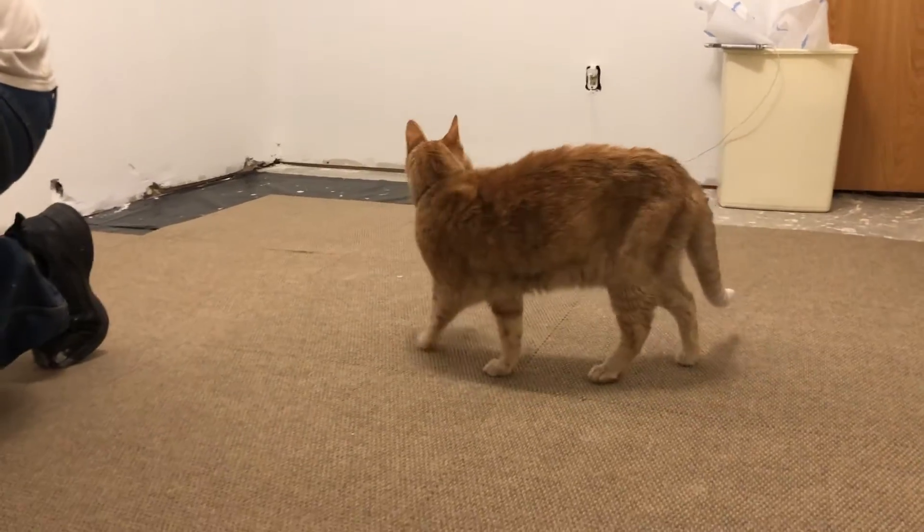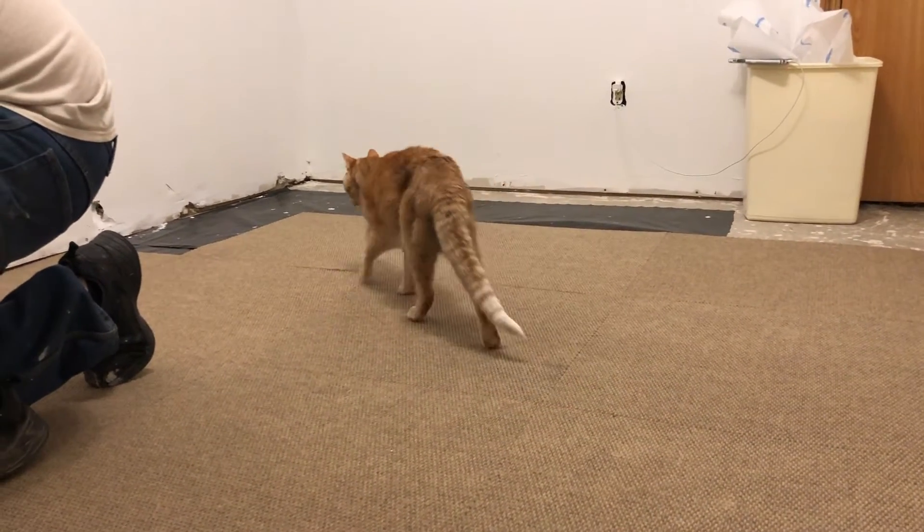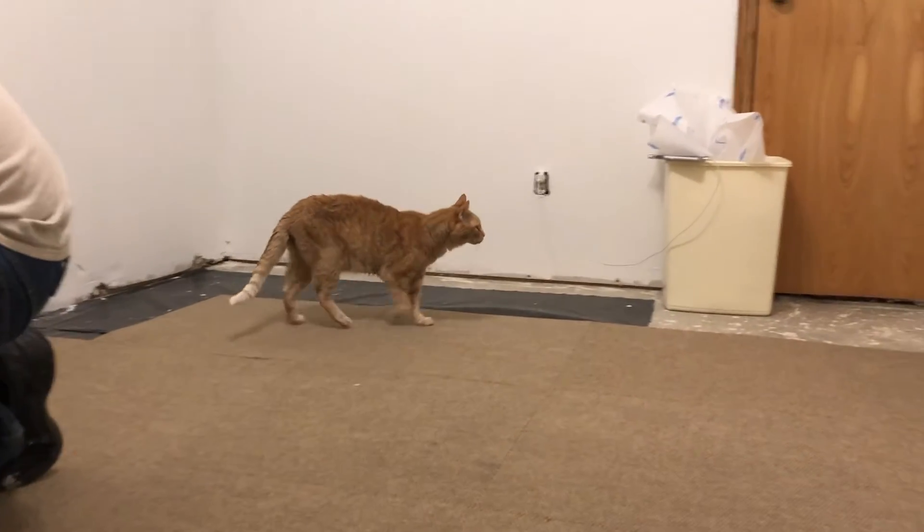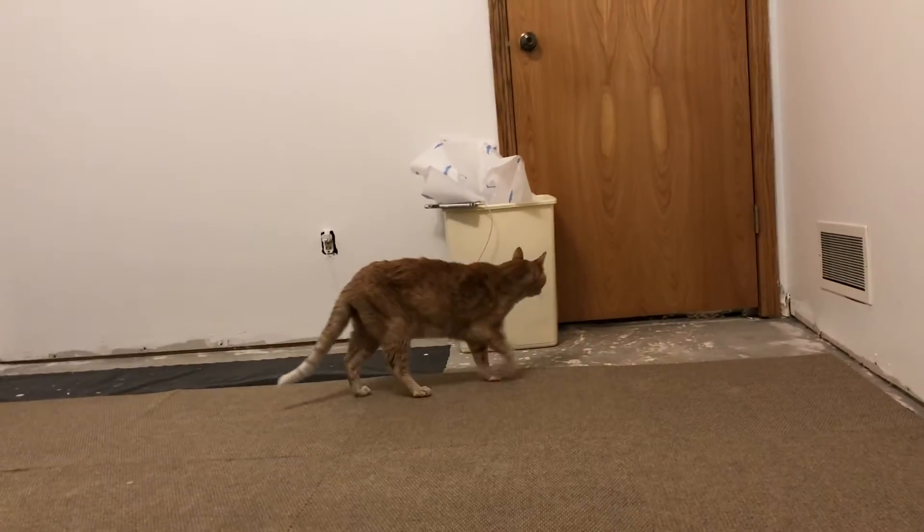I think Ollie likes it, but we're not really sure. He looks more confused than anything, but he's really cute. Actually, he's confused because he can't get out the door.